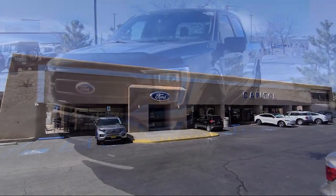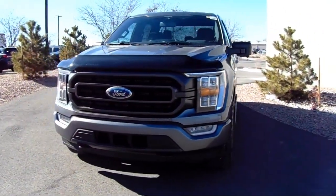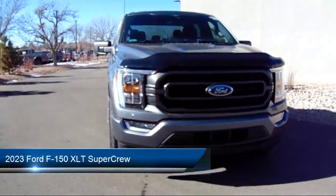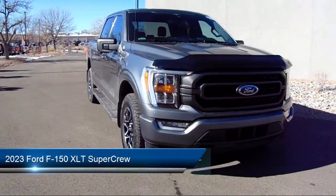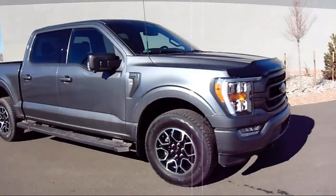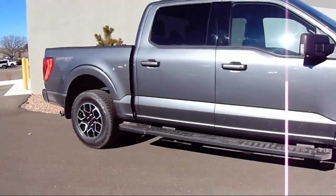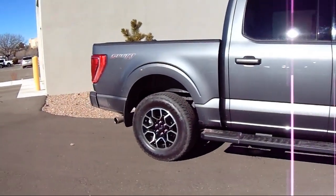Welcome to Capital Ford. Here's a look at another one of our great vehicles for sale. It comes equipped with LED side view mirror spotlights, chrome bumpers, sync communication system, power glass heated side view mirrors, XLT sport appearance package, and remote start system.